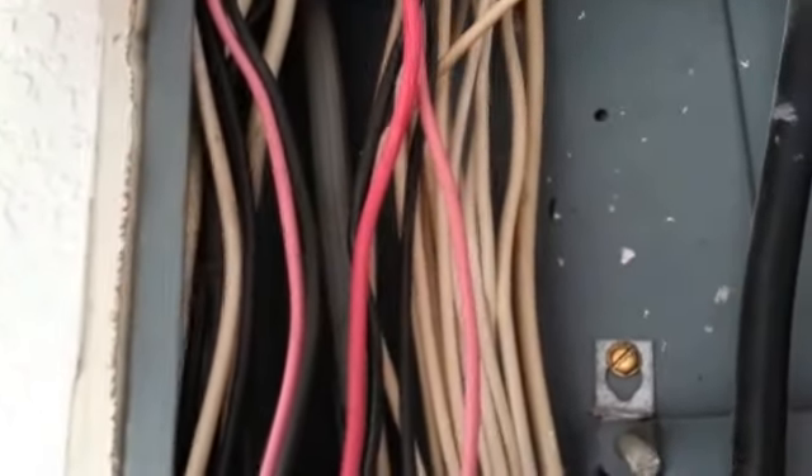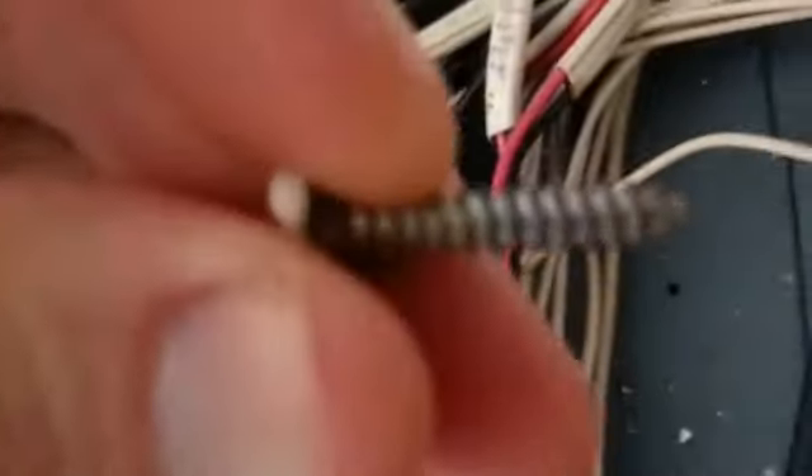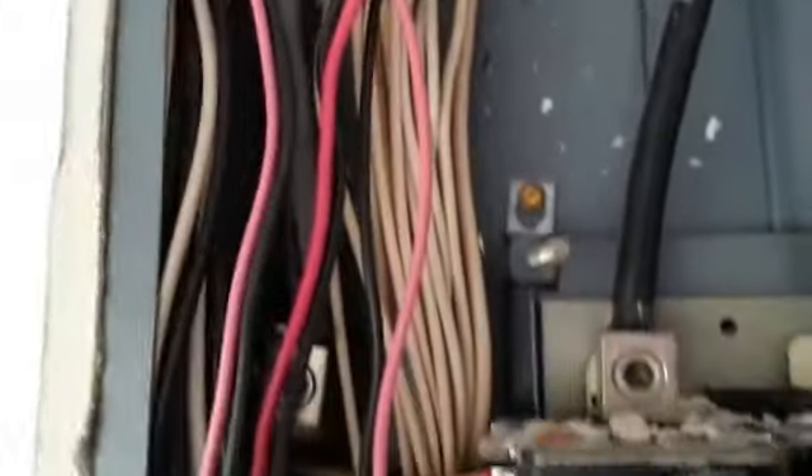See that sharp point on the tip? That is not approved for use in an electrical panel, and here's the reason why. When you take this screw and put it in, it could come in contact with the wires. That sharp point will go right through, like a drill bit, right through these wires and cause an electrical problem, electrical short, and damage to the wiring.